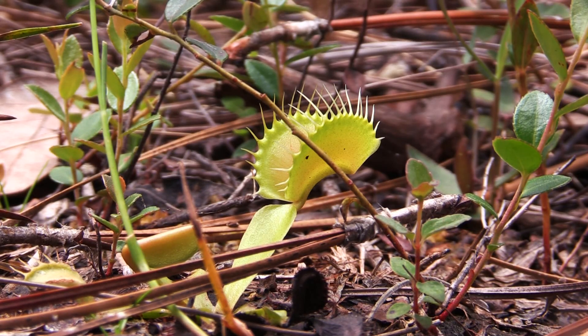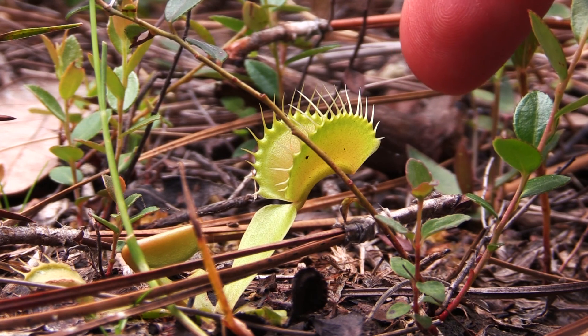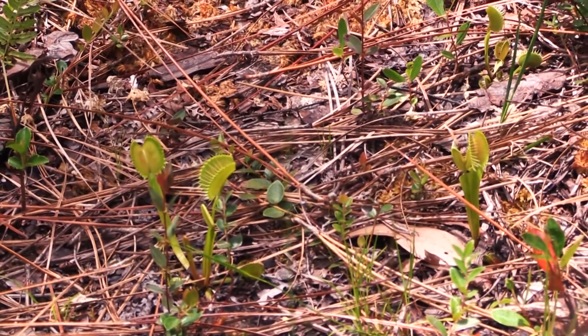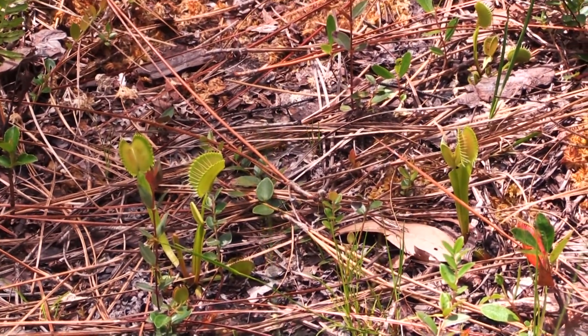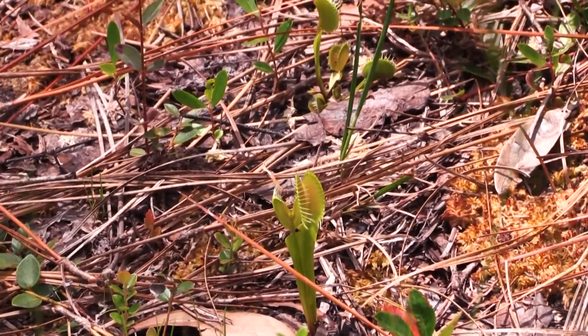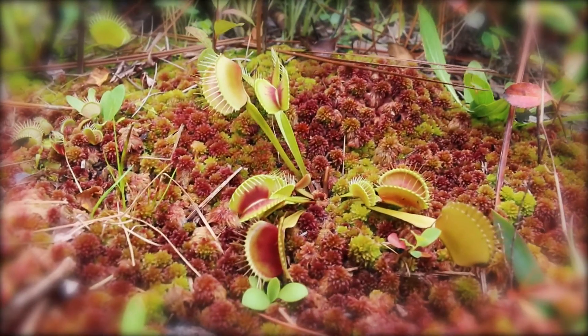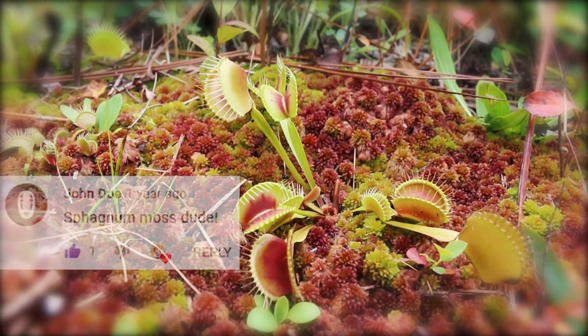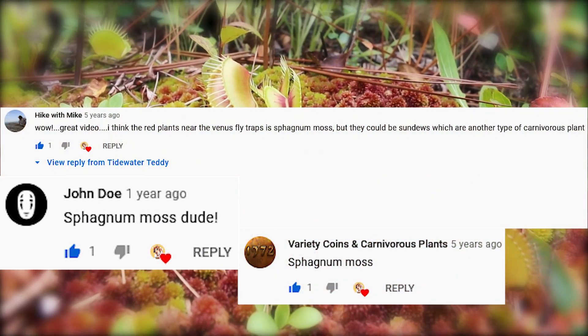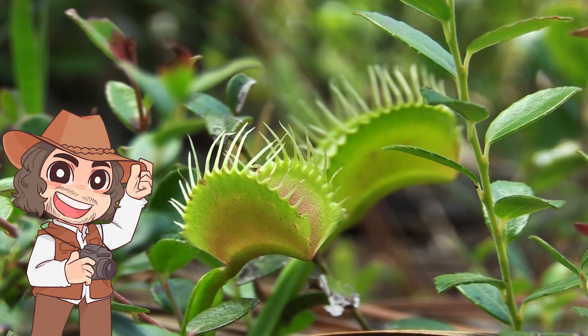As you can see, this is a Venus flytrap right here — you can see my finger in comparison to it. They're not very big. Unlike pitcher plants, Venus flytraps are more active in their hunting; as you probably already know, they use rapid movement to capture unsuspecting prey. In Green Swamp, they are often found among sphagnum moss. Like any species, Venus flytraps deserve care and respect.